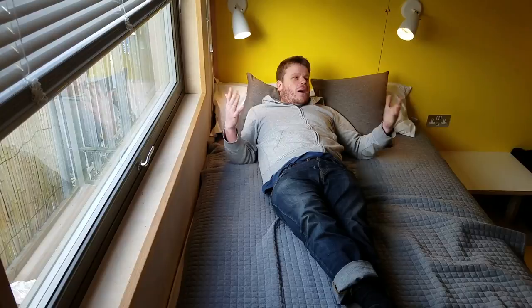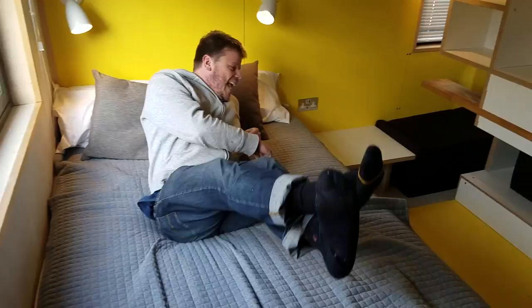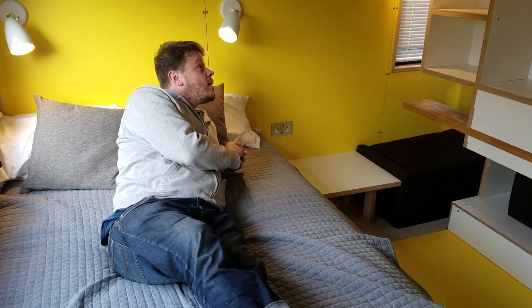This is definitely a double. In my house in Surrey I've got three bedrooms and one of them is a tiny box — and this is not a tiny box bedroom.